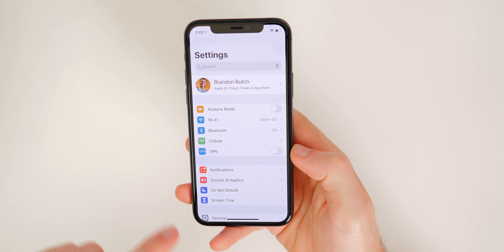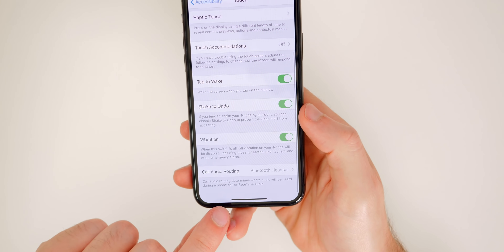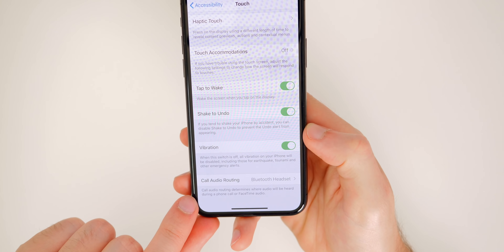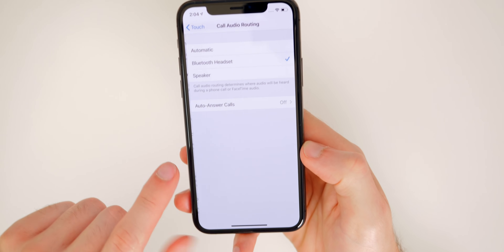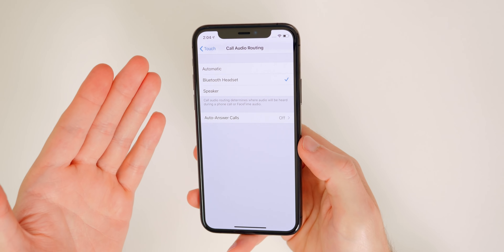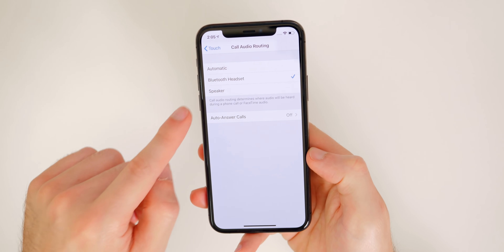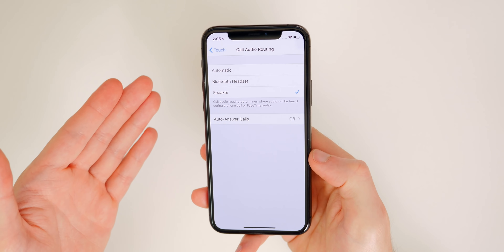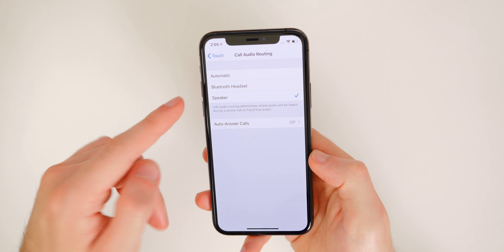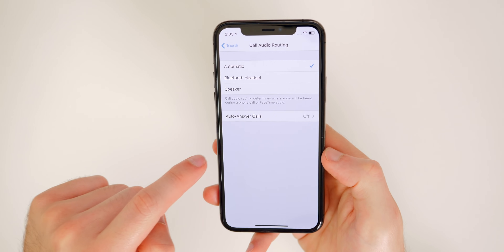The next one has to do with answering phone calls. Go into Settings, then Accessibility, then Touch, and scroll all the way to the bottom to Call Audio Routing. Tap on it and you get the option to select Automatic, Bluetooth Headset, or Speaker. If you always answer the phone and then immediately put it on speaker, you can set it to Speaker Phone so every call is automatically on speaker. You can also enable Auto Answer Calls from this section.